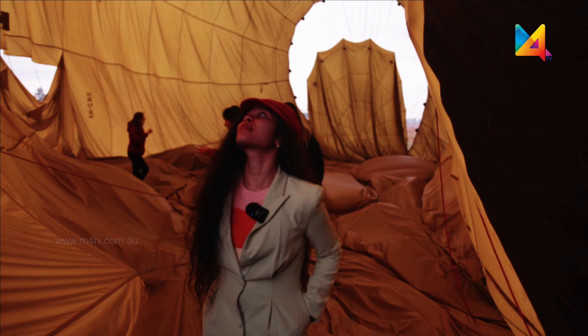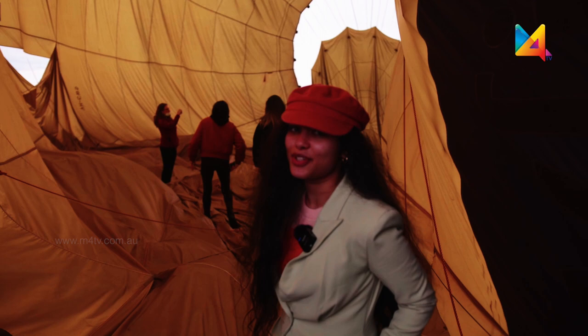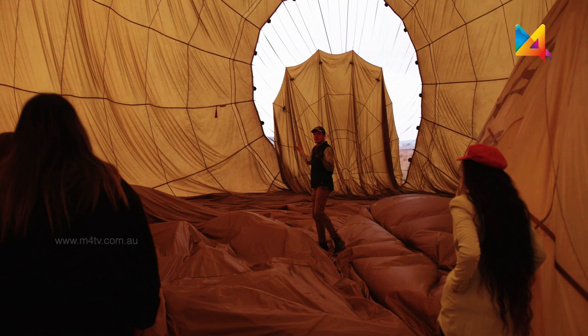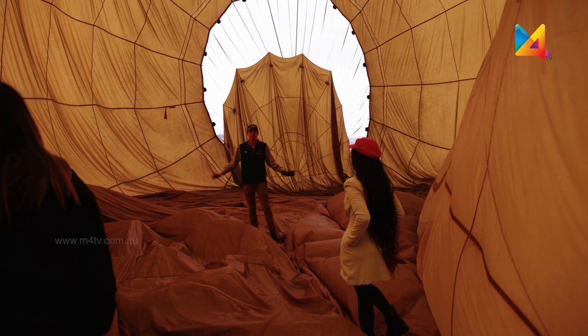Now we are going on a balloon tour. So now we are inside the balloon, right where we are standing at the moment. The air in here while we are flying would be about 100 degrees Celsius.